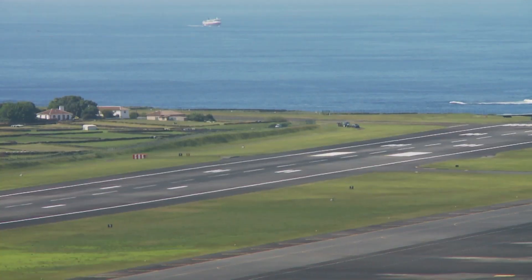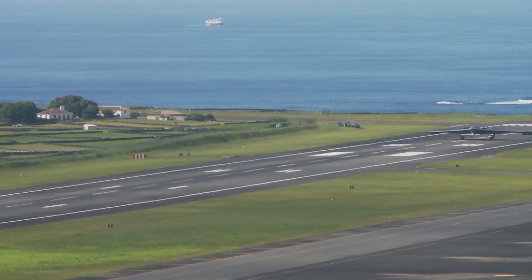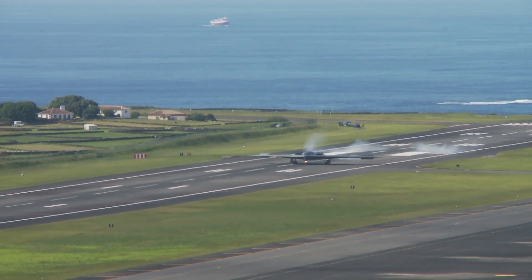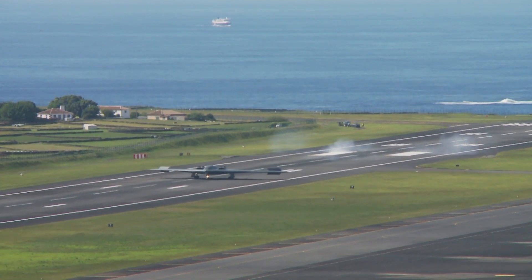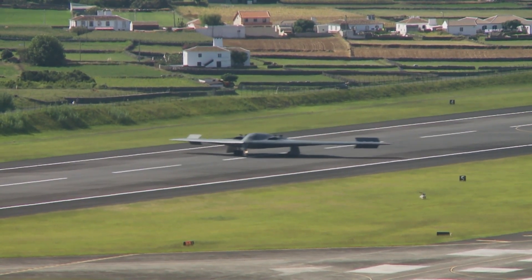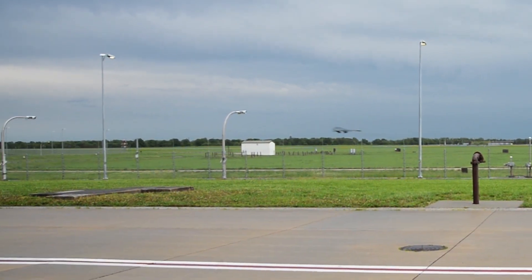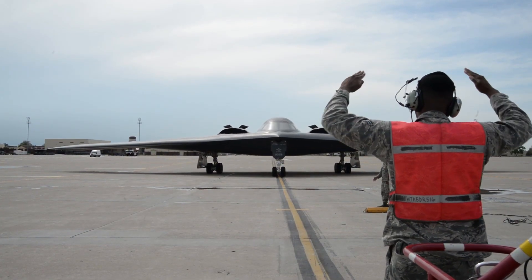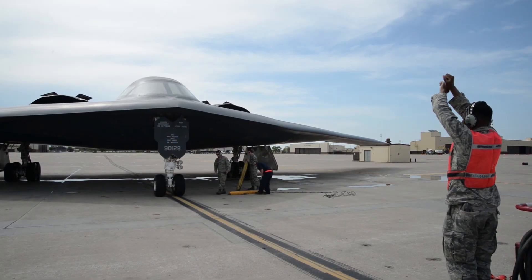In future wars, quantity will matter again — not in the sense of throwing numbers at a problem, but in overwhelming the enemy with invisible, coordinated presence. Because the B-21 isn't meant to fight alone. It's part of a network — a system where satellites, drones, fighters, and bombers communicate with each other like a single brain.